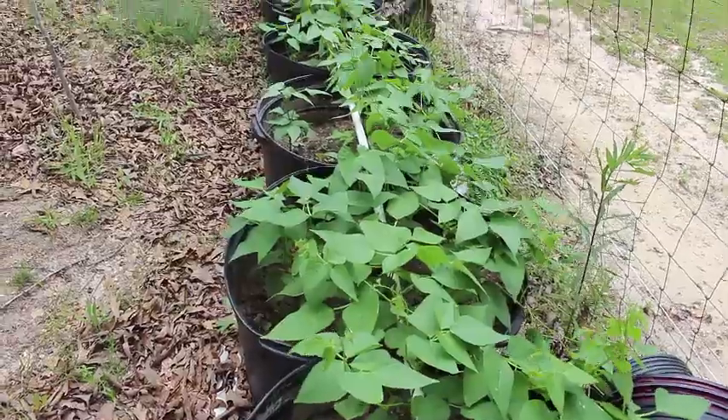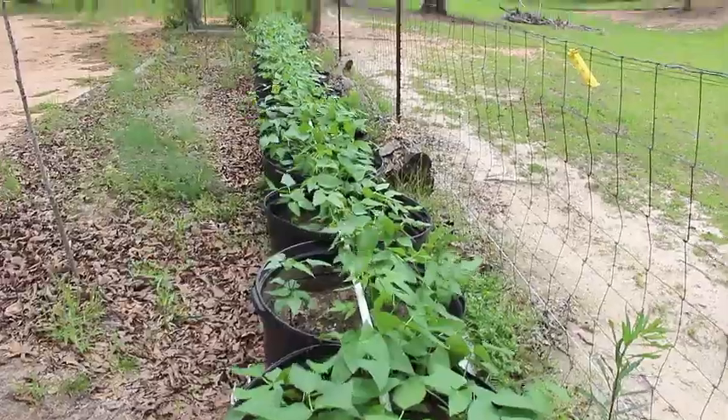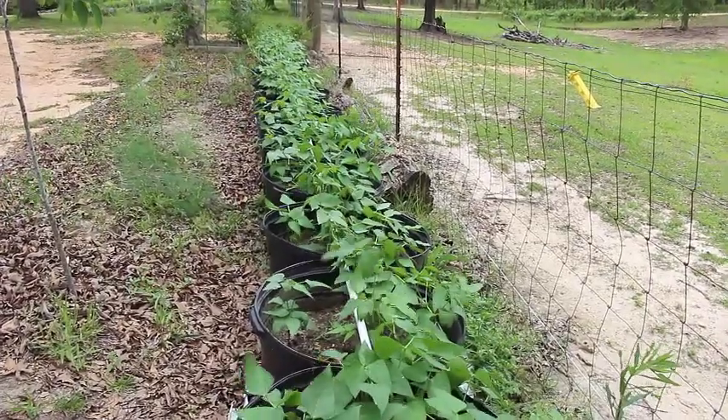Here are our butter peas. Danny has an irrigation system set up, and they seem to be growing really, really well in the containers that we have.